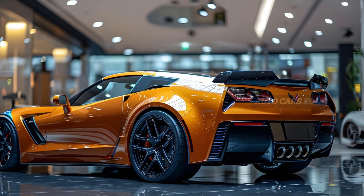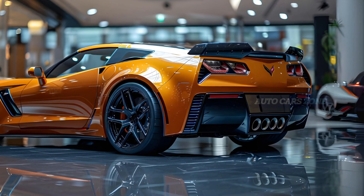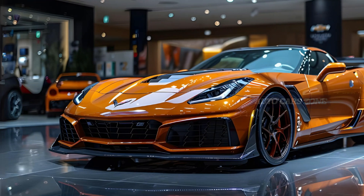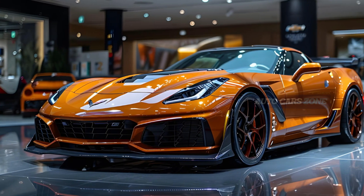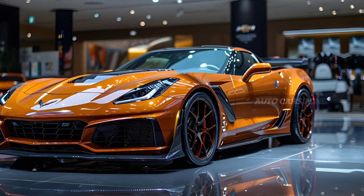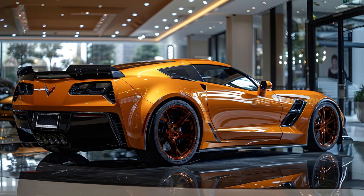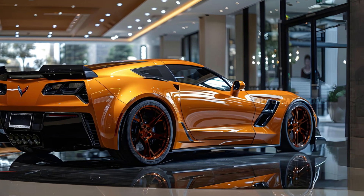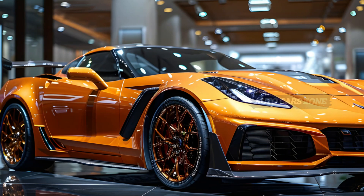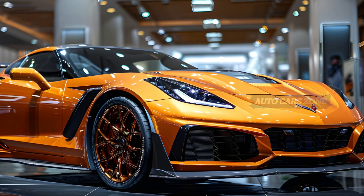The 2025 Chevrolet Corvette is priced from $69,995 to $88,745, depending on the trim and options. It's available in both coupe and convertible versions, with the latter featuring a folding hardtop. Since the coupe already has a removable roof for open-air driving, we'd recommend sticking with it.